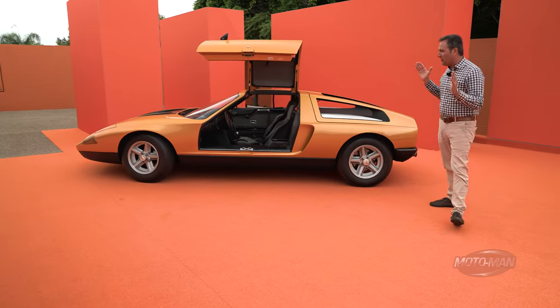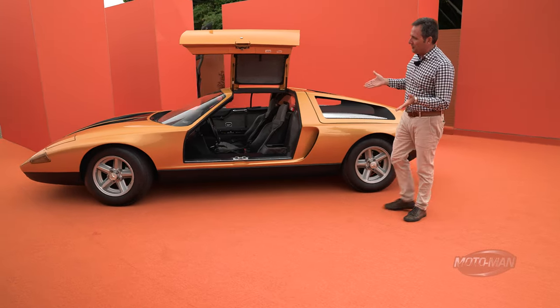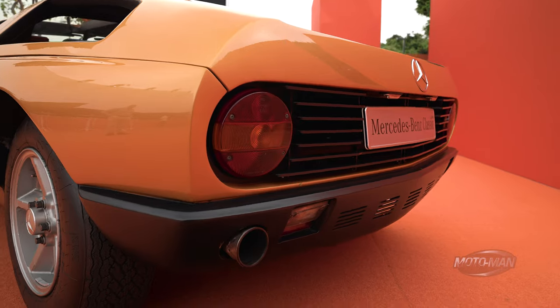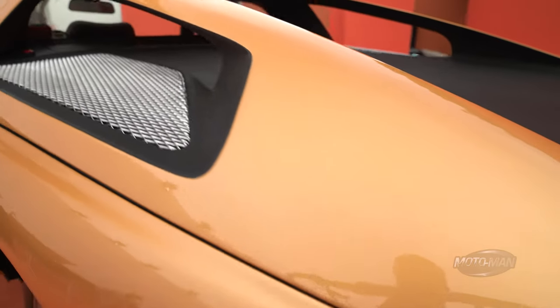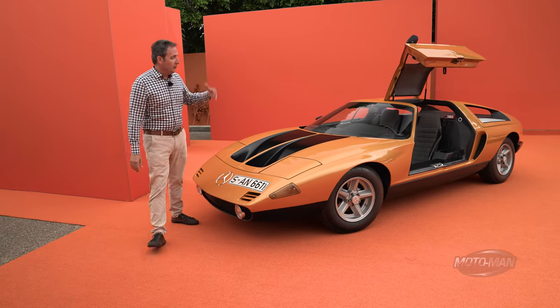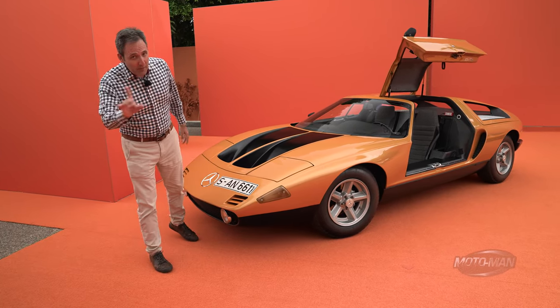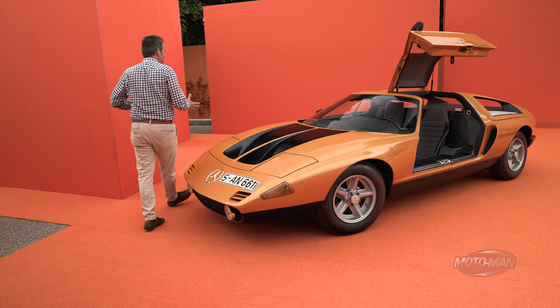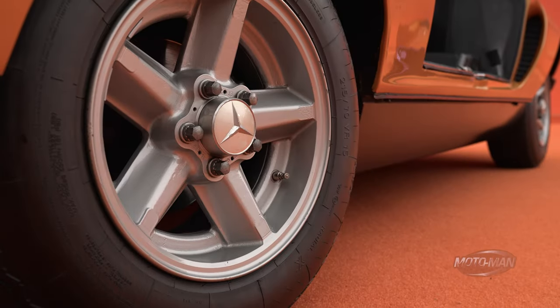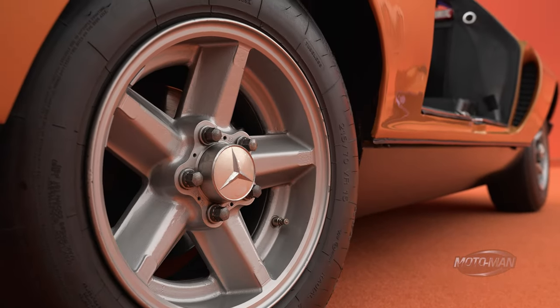Let's go back 53 years in history to the Mercedes C111, which was a concept car that really was a testbed for propulsion technologies back in the day. Not electric — rather rotary engines, yes it's not a Mazda, and then diesel engines. They made 16 of these cars, they broke speed records for a diesel-powered car, then they put it in this lovely carrying case.